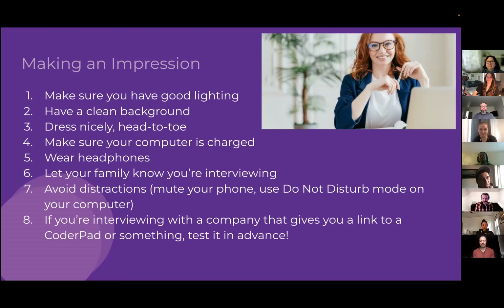Make sure your computer is fully charged before the interview. Wear headphones — they help you hear the interviewer better and improve communication. Remind people you live with that you're interviewing so they can avoid interruptions. Likewise, mute your phone and put your computer on Do Not Disturb to filter out external distractions.